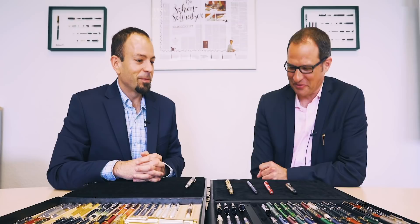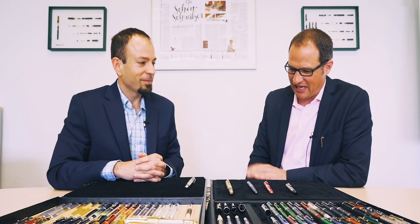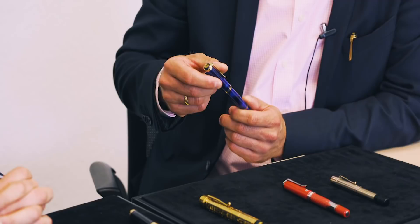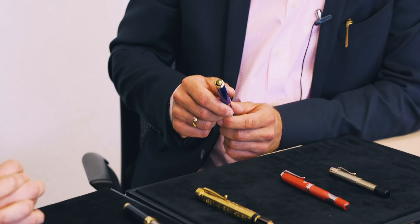Well, first of all, thanks for coming to Germany to visit us. As you can see, it is quite a large selection of limited and special editions we have here, so I tried to focus on the limited editions and pick five very special ones. To begin with, we have here the Blue Ocean — it's the first limited edition that Pelikan ever produced. It was produced in 1993 and it's sort of the start of the whole idea of limited and special editions.